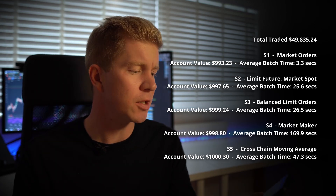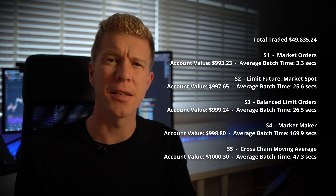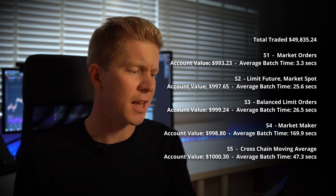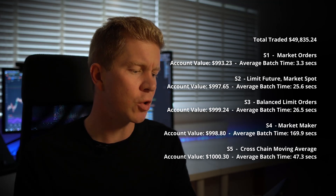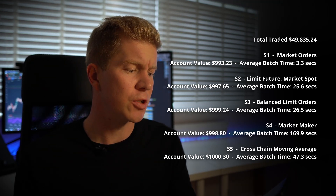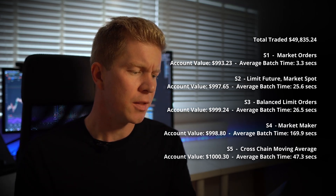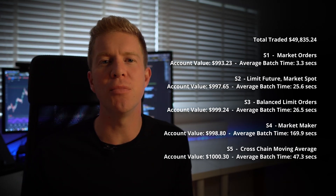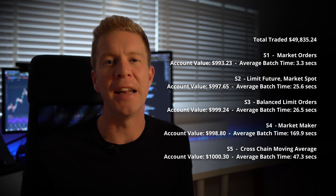S4, the market maker strategy, didn't do as well as expected — it finished with $998.80 and an average batch time of 169 seconds. It's a lot longer and there's no benefit to just holding that leading bid-ask price, so I wouldn't pursue this further for this particular strategy. Finally, the cross-market moving average finished over the initial account balance at $1,000.30, with an average batch time of 47 seconds. It takes a while to execute but the effectiveness is really quite prevalent. Using a low time frame moving average combined with balanced limit orders gives a really good strategy for getting in and out of this delta neutral position.